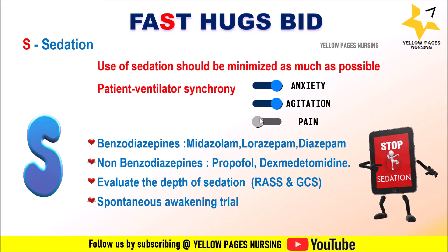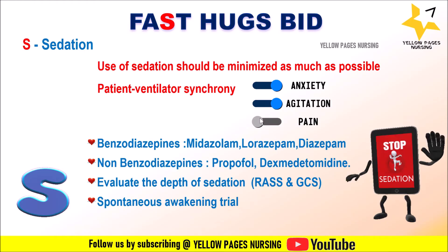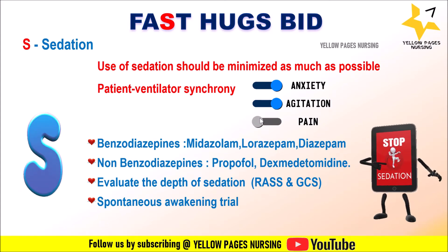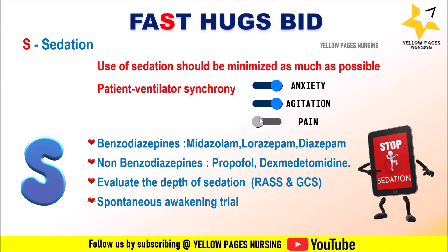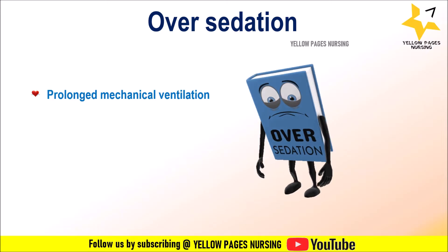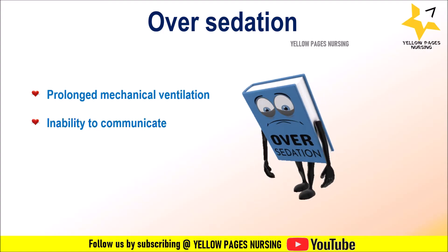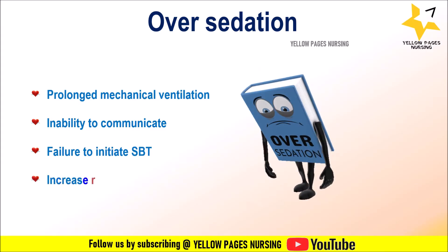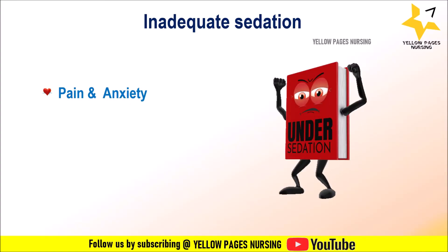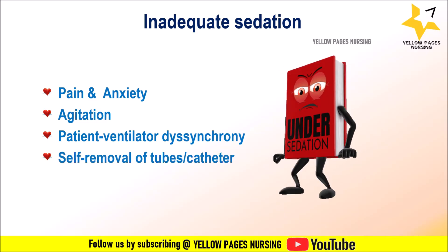Spontaneous Awakening Trial (SAT): mechanically ventilated patients receiving continuous sedation infusion will undergo a SAT daily during their ICU stay. This is done by turning off all continuous sedative infusions and checking the patient's response. Over-sedation leads to prolonged mechanical ventilation, ventilator-associated pneumonia, increased length of stay, inability to communicate, failure to initiate spontaneous breathing trial, and increased risk for delirium. Inadequate sedation leads to pain, anxiety, agitation, patient-ventilator dyssynchrony, self-removal of tubes or catheters, and risk of care provider assault.